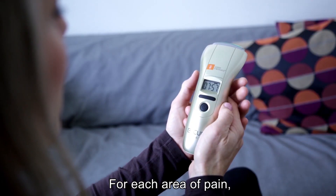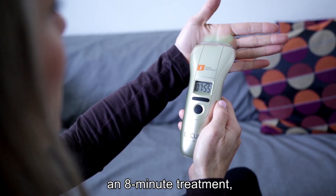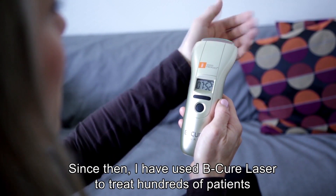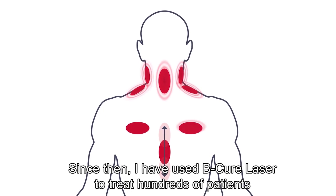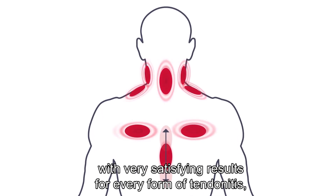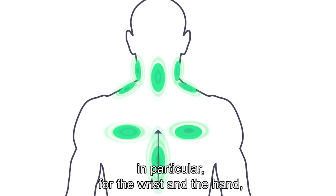For each area of pain, an eight-minute treatment twice a day is required. Since then, I have used B-Cure Laser to treat hundreds of patients, with very satisfying results for every form of tendonitis.